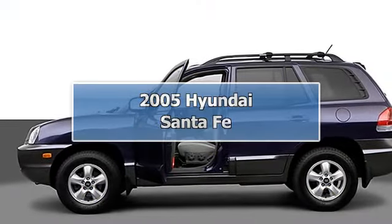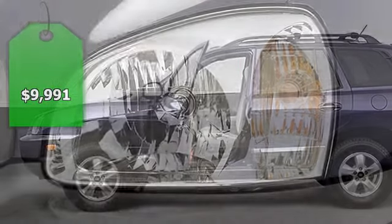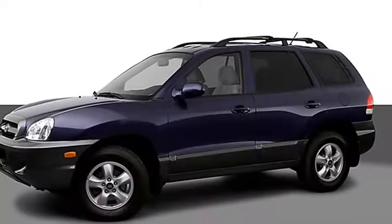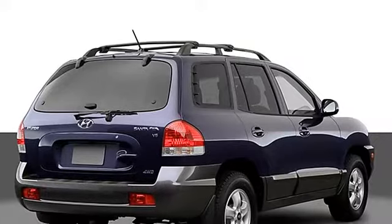Clean pewter exterior and gray interior, GLS trim, heated mirrors, premium sound system, alloy wheels, 4-wheel drive. New car test drive comparison review says fun to drive. 4-star driver front crash rating.